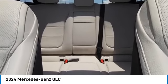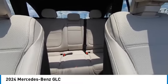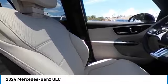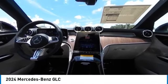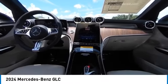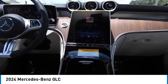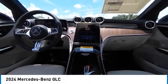Searching for a dependable vehicle that looks great too? You've found it, so stop in today. The Mercedes-Benz GLC is a new car.